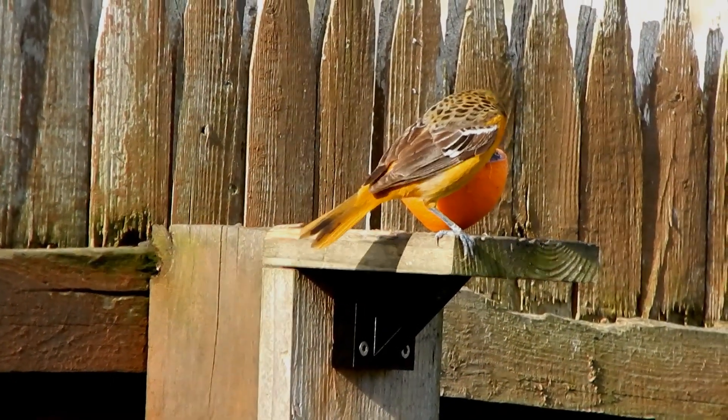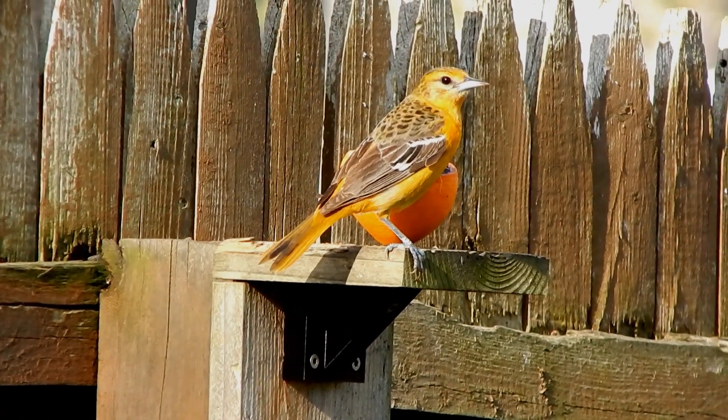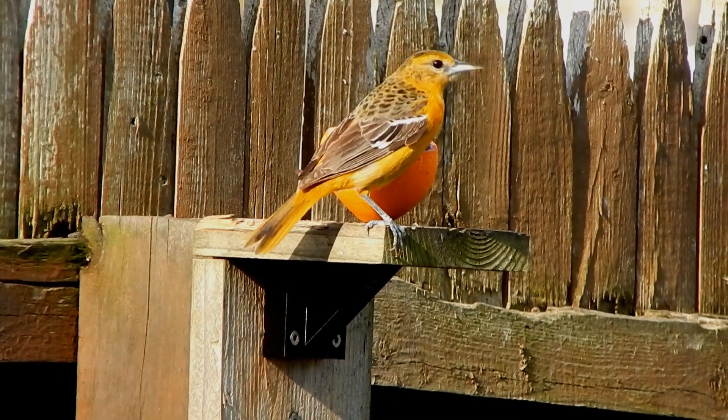Females' color is variable, with a brownish to yellowish head and back and a yellow tail. Orioles have a long, sharp-pointed beak, like other members of the blackbird family.